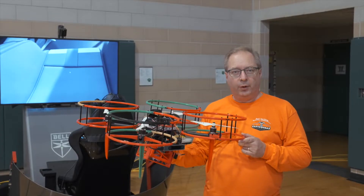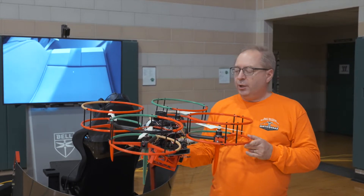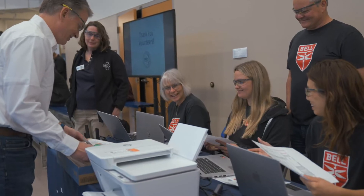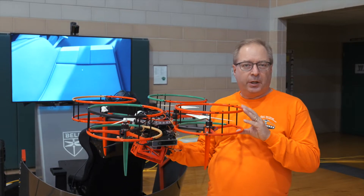It's our first year with the Bell Vertical Aviation Program. This drone has capabilities that nothing else we've ever done has. It challenges the kids to actually build a drone from the ground up. We really see great problem-solving skills being developed with this particular competition.